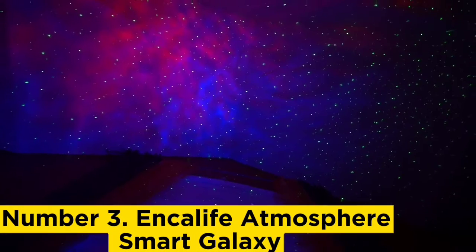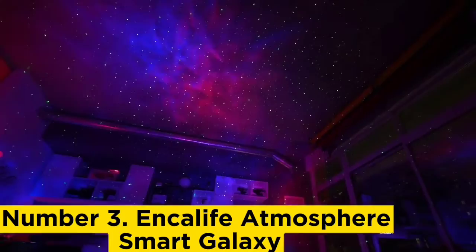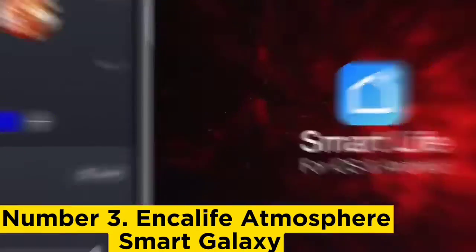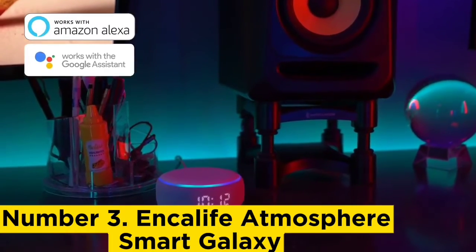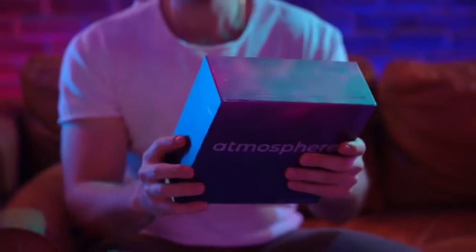Number 3, Ankalife Abosphere Smart Galaxy. We don't know what we love most about the Abosphere Smart Galaxy projector from Ankalife — the exquisite 16.7 million nebula colors to choose from, or the ability to control this projector with our voice via Alexa and Google. During our review, we were impressed by its sleek design. It's modern and compact, allowing the user to place it anywhere in the household without ruining the aesthetic. The unit can be adjusted to four angles, making it flexible enough to project from your selected surface onto the wall or ceiling. You can use voice control to change colors, adjust brightness, and control the speed.